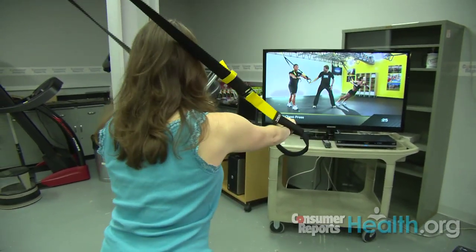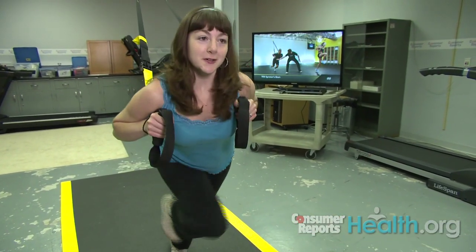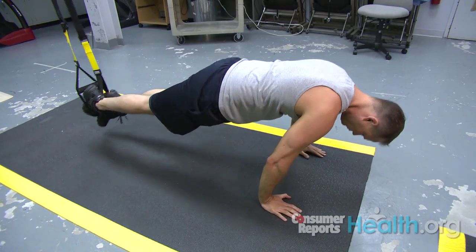There's the chest press exercise, and then there's this one where you work your lower body. A couple of exercises are a bit tricky, like this one where you have to put your feet in the handle stirrups and flip over to a plank position.